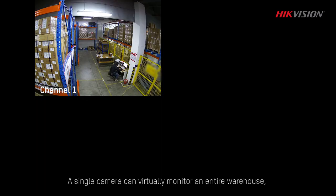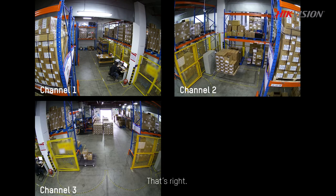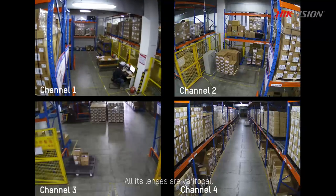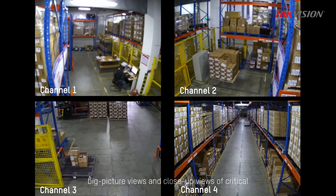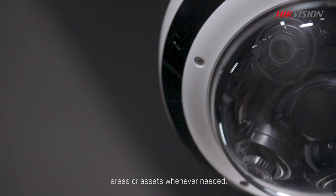A single camera can virtually monitor an entire warehouse, minimizing installation time and effort. You can use just one camera to monitor up to four directions simultaneously. All its lenses are varifocal, giving you the flexibility to choose between general big picture views and close-up views of critical areas or assets whenever needed.